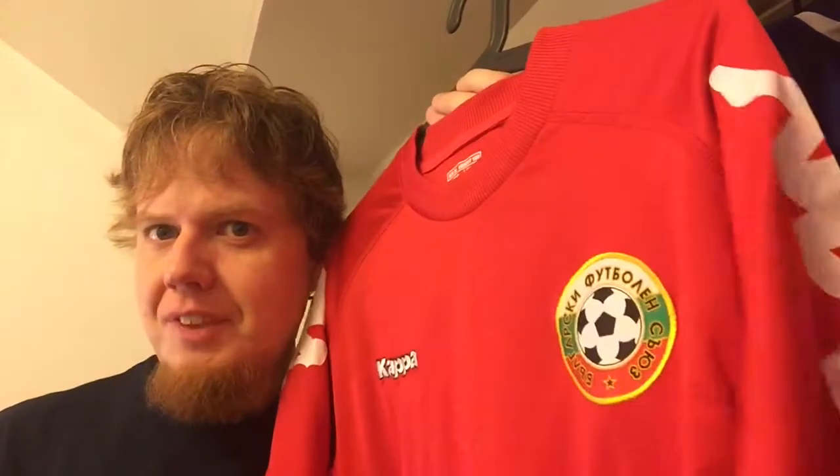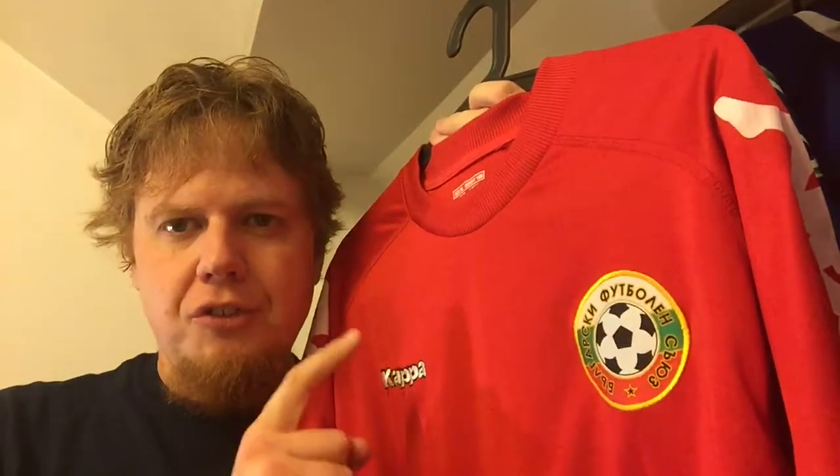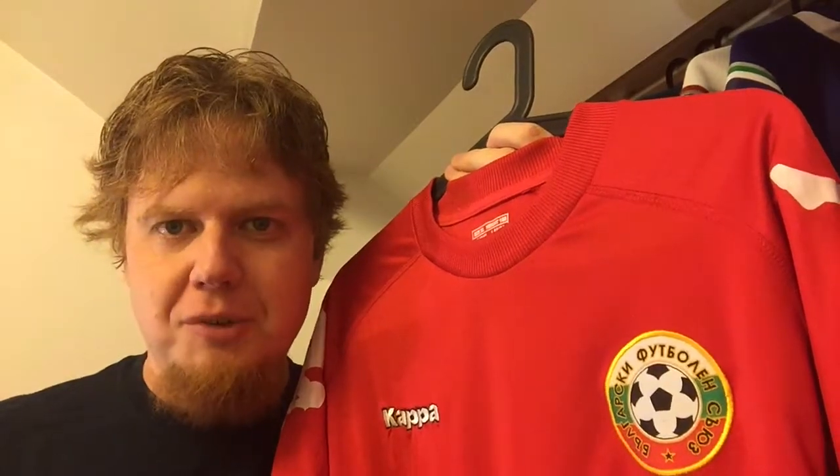Hello everybody! I just shot the video, went into the shower and realized that I dated the shirt wrong. This should be the Bulgaria 2012-2013 home jersey that they used in qualifying for the 2014 World Cup. With that, let's get to my real review where you see me not washed up.